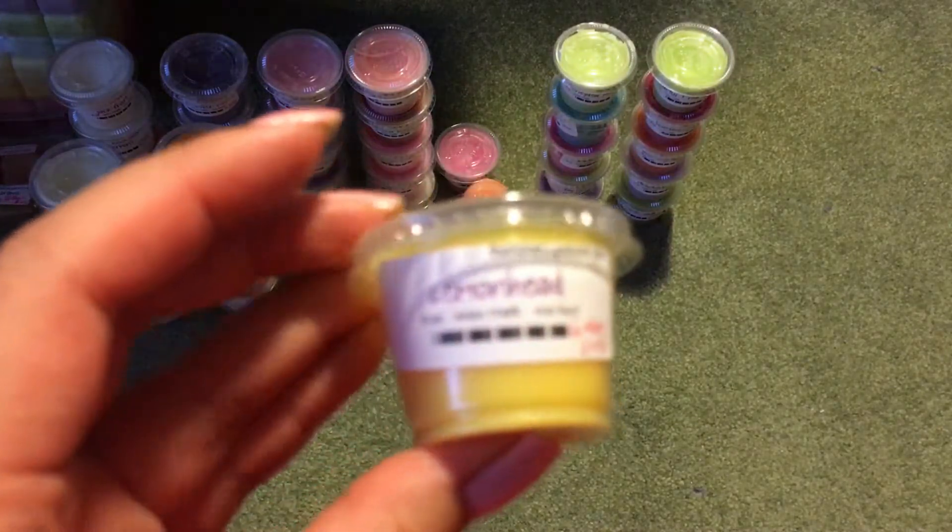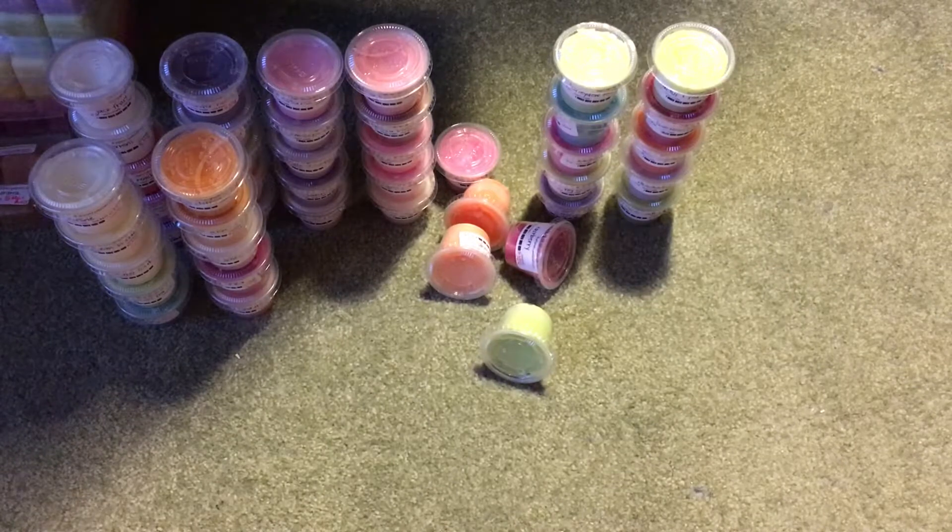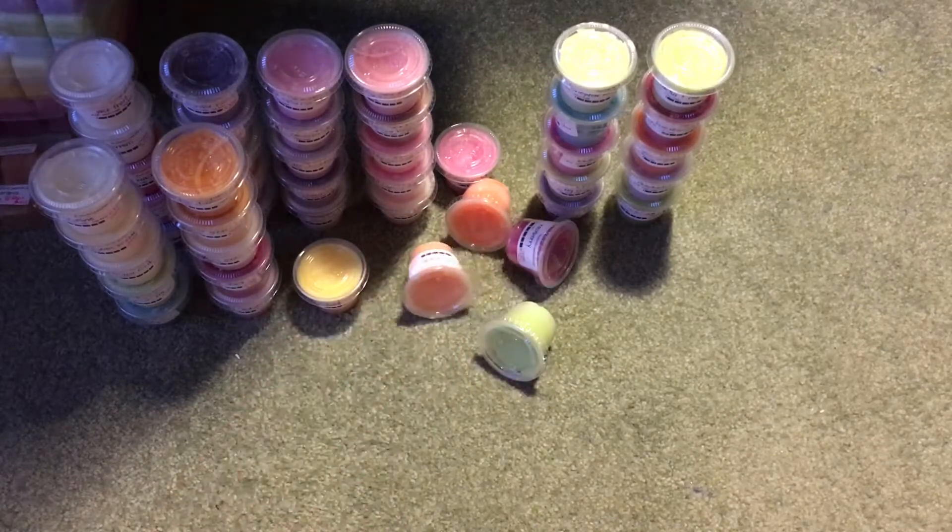Then I have Lemonhead, which is supposed to be like the candy. Yeah, it definitely smells like a lemon hard candy. That one's really nice — very authentic to a good hard candy.